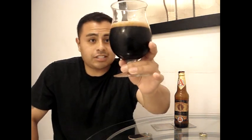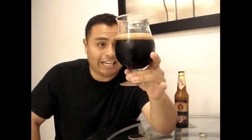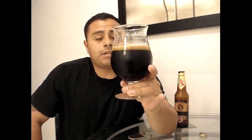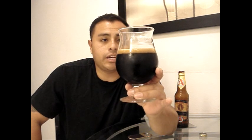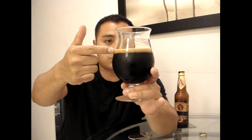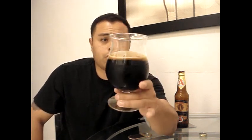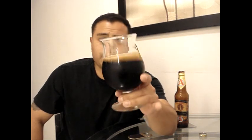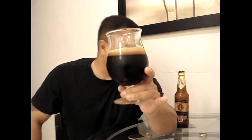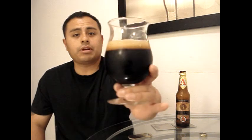As far as the color goes, this thing is opaque — pitch black. No light is getting through this. When I was pouring it, it wasn't developing much of a head, so now it's just formed a little tiny head, about almost a finger's worth, and it's a dark khaki brown head. I would expect this to have a lot of alcohol lacing due to the fact that it's almost a 17% alcohol beer.